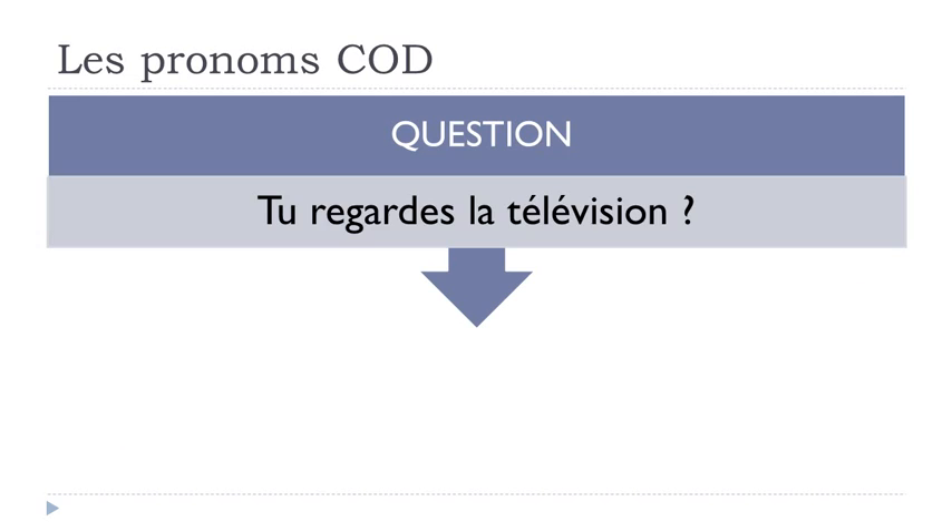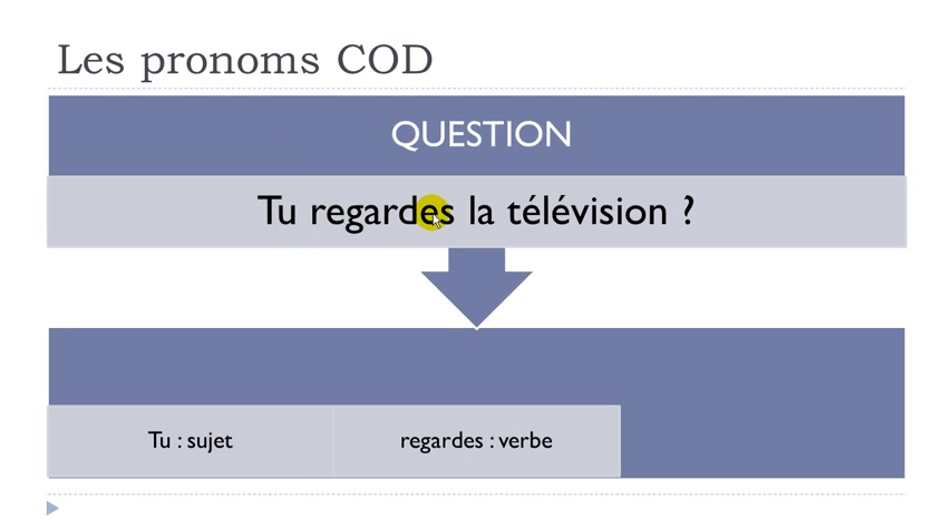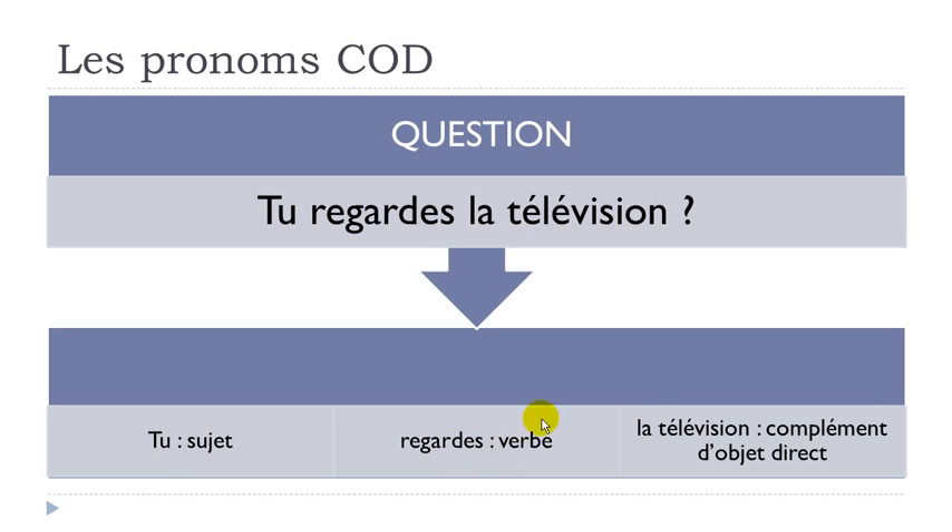Let's take a question: TU REGARDES LA TÉLÉVISION. REGARDES is 'to watch', LA TÉLÉVISION. If we look at this sentence and define all the elements, the first thing we've got is TU, which is the subject. Second part is REGARDES, the verb conjugated with a S because it's TU. Third part: LA TÉLÉVISION.